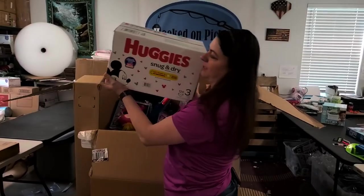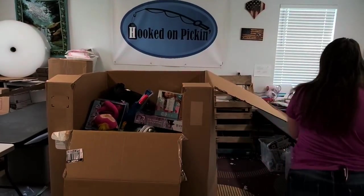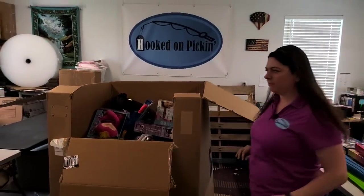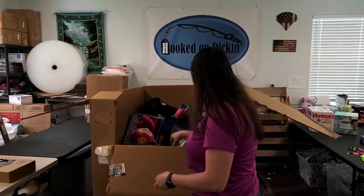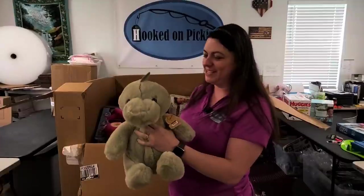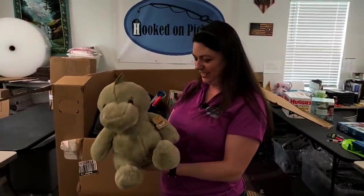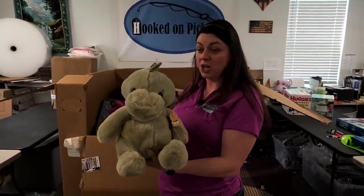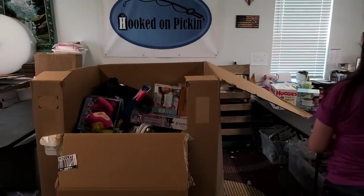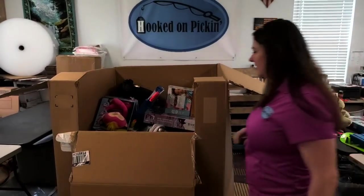More diapers — Huggies. I'm not sure we can sell things brand new on Amazon, but we can put it on Hooked on Picking. Oh, look at him — he's so soft! It's a dinosaur, a little plush dinosaur. He is so soft. A little plush dinosaur.